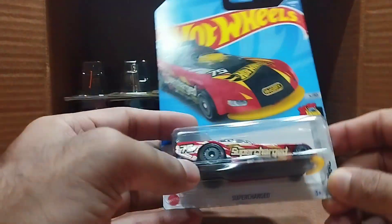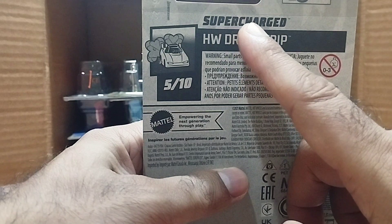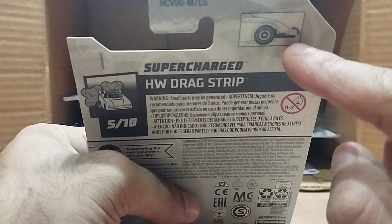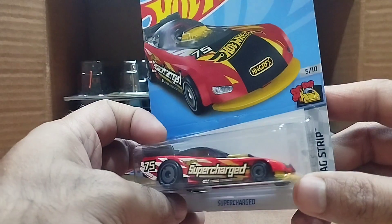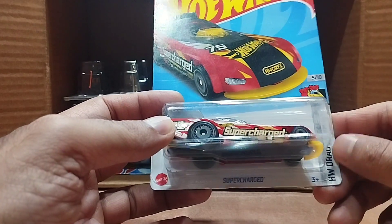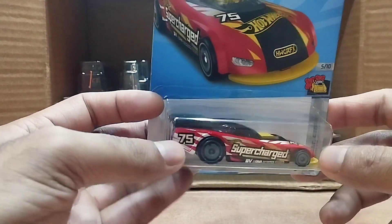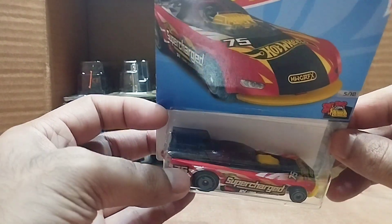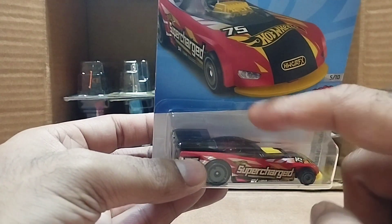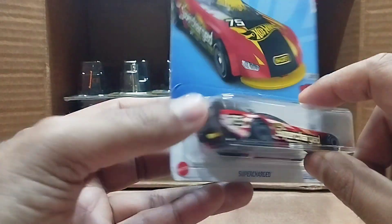Our next one is a big one — that's the Supercharged, also from the Hot Wheels Drag Strip series. You can change the front — the yellow part. It's a long car in a red and yellow combination, black on the top. There's a shell and it's not total jet black — it's transparent black. I'm so excited to open this car, it's beautiful.